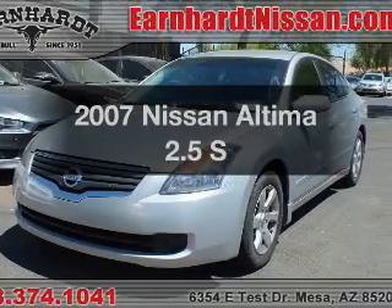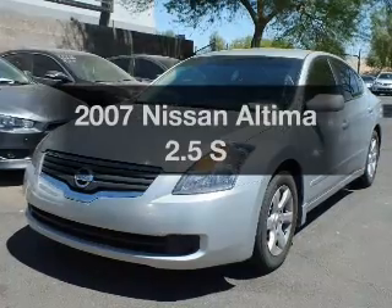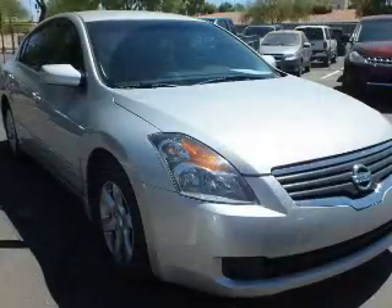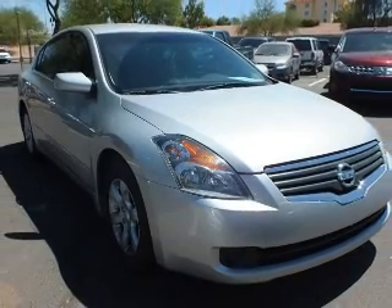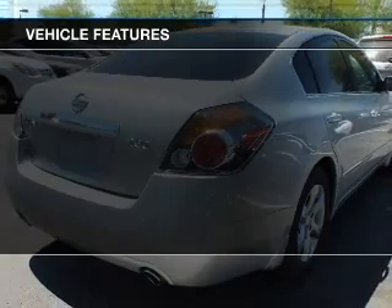Get noticed in this 2007 Nissan Altima. If you're looking for an automobile with great attributes, look no further. The powertrain includes front wheel drive with a reliable engine driven by an automatic transmission. Plus enjoy these notable features that are included in this vehicle.